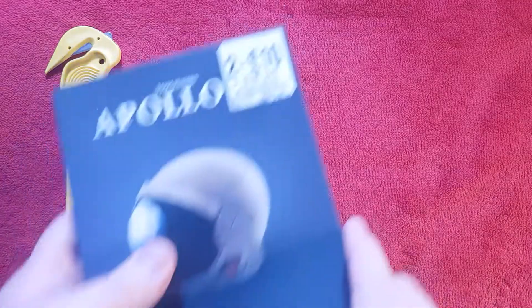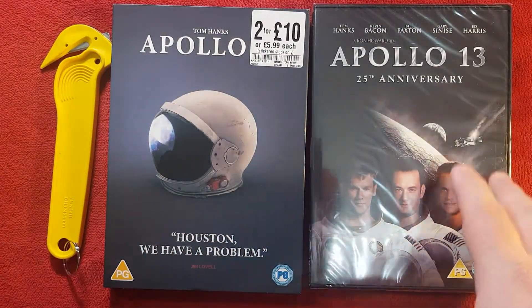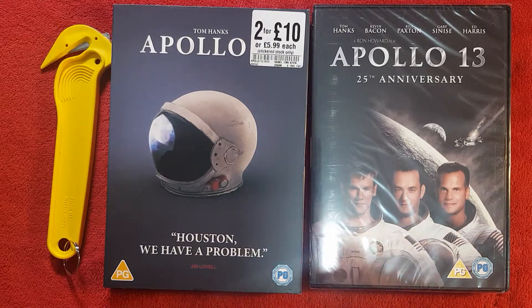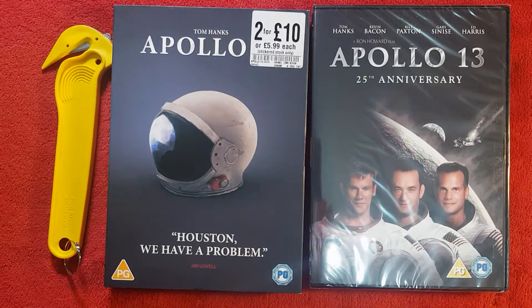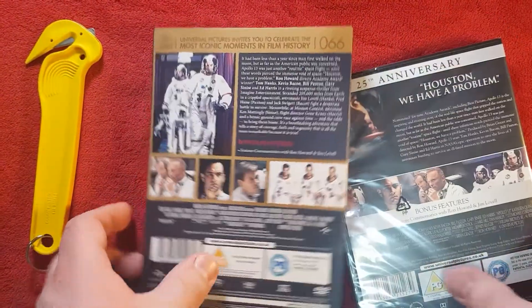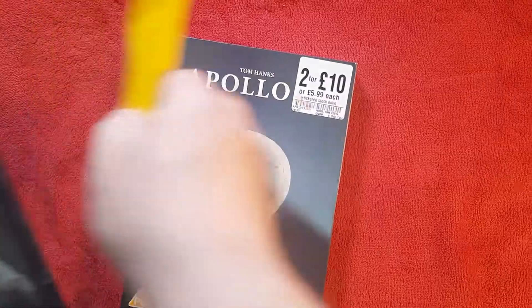As with the previous ones, the slip cover is the main reason you're buying these because the DVD inside is a standard one. They always try to use the most recent release, and for some iconic moments they choose the anniversary edition if available. Apollo 13 is the rare exception where they chose the 25th anniversary edition, which has nice bonus features, though if you get it on Blu-ray you get more.